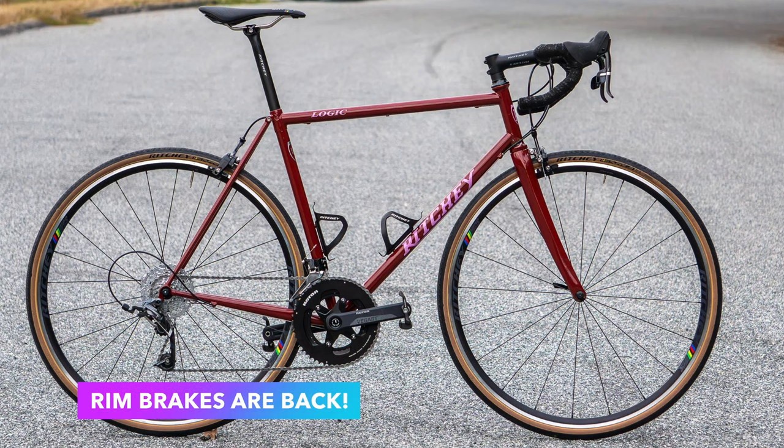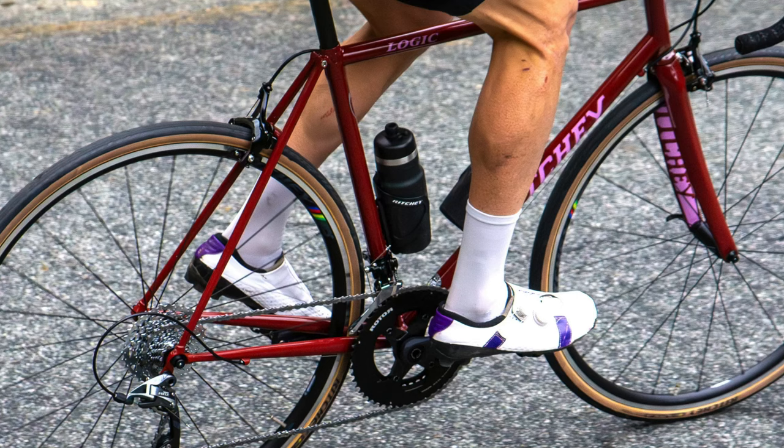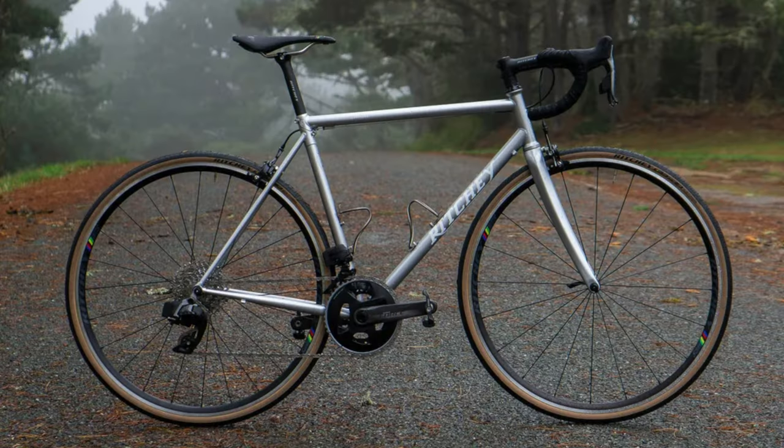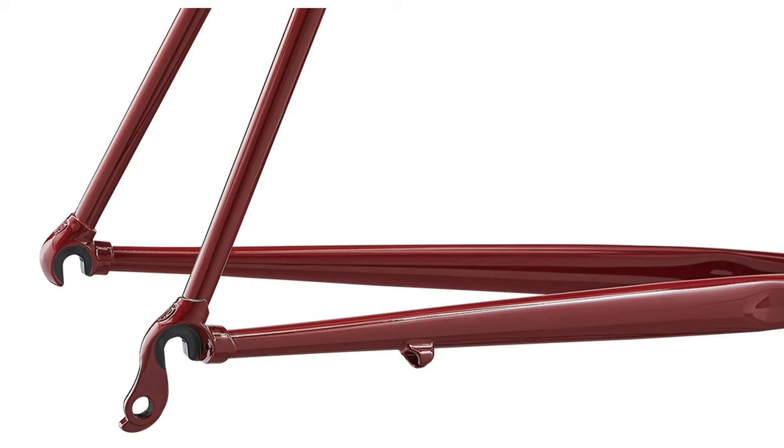Ritchey is making rim brake bikes again — yes, you heard right. Ritchey has just announced a restart of production of two road bikes in its range with rim brakes. It will bring back both the Road Logic and Road Logic Breakaway steel framesets after their production was shut down about four years ago. Both are made from triple-butted steel and paired with a carbon fork with clearance for up to 30mm wide tyres.